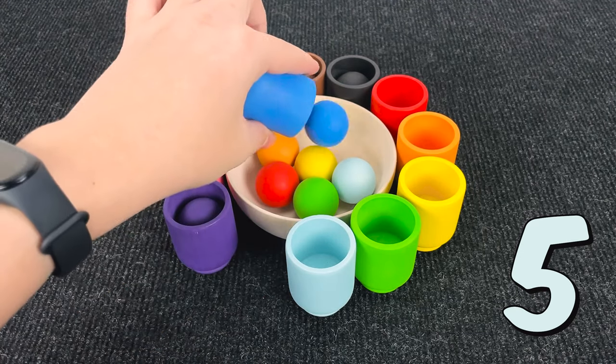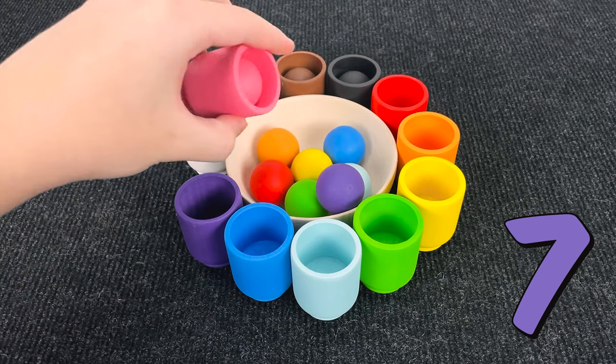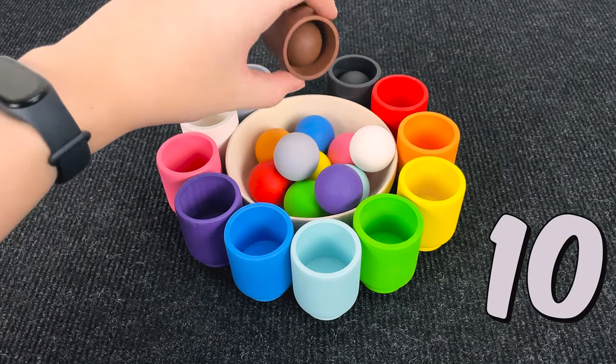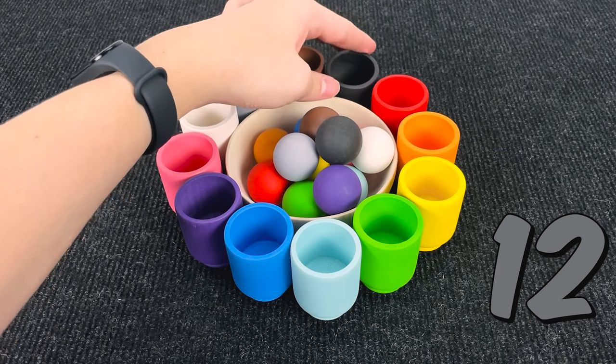5. It's light blue. 6. It's blue. 7. It's purple. 8. It's pink. 9. It's white. 10. It's gray. 11. It's brown. And 12. It's black. Wow.